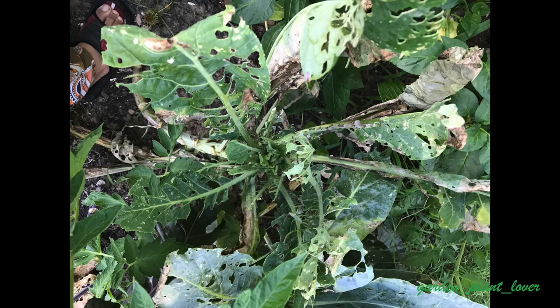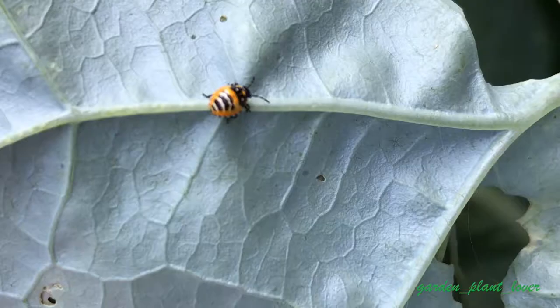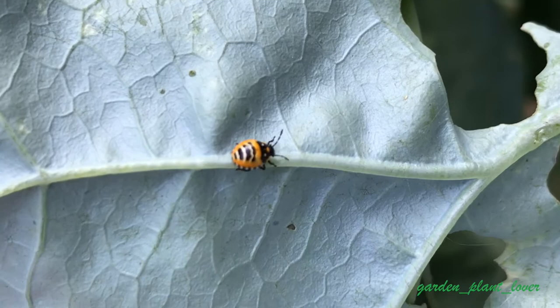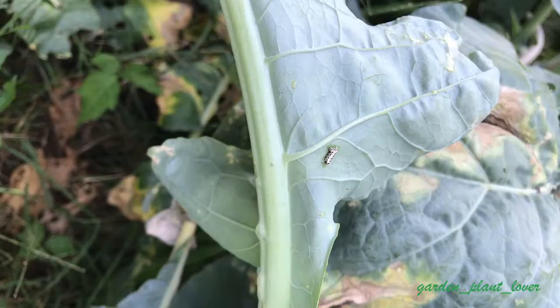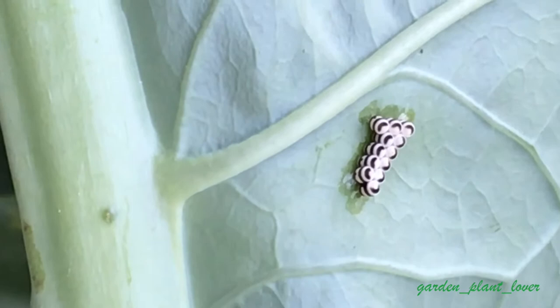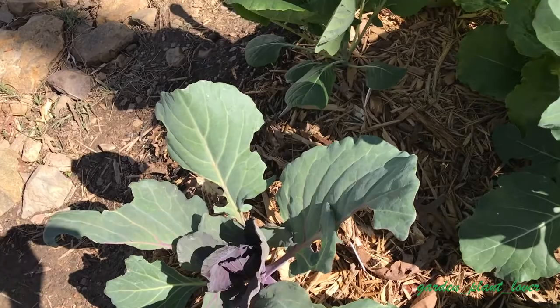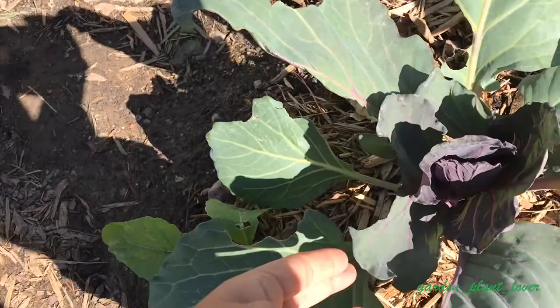Here is the damage from harlequin bugs — this is a photo from last year. They suck the life out of brassicas. This is the adult harlequin bug; they are exceptionally beautiful but extremely damaging. This is the harlequin bug larvae — they look very much like ladybugs but with white and black stripes, so don't let them fool you. These are harlequin eggs; they are like jewels, very beautiful. It is funny that everything related to this bug is beautiful, but they are very damaging.